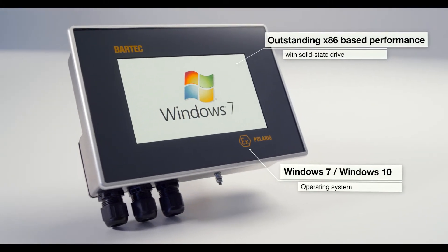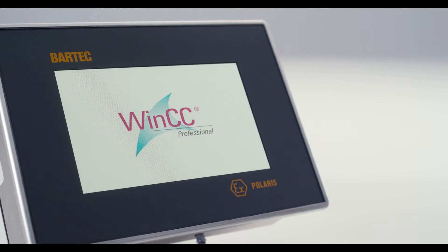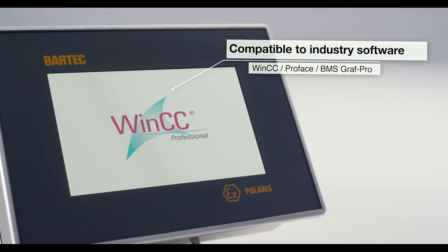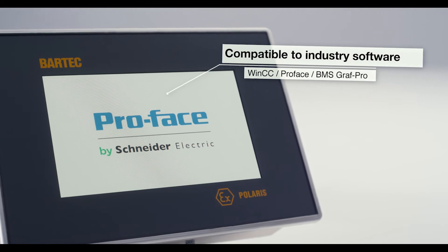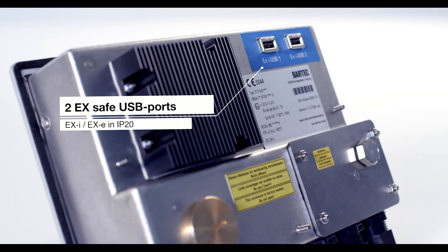Its open infrastructure enables the use of Windows 7 and Windows 10 in order to easily integrate it into your IT environment, making it compatible with common industry applications such as Siemens WinCC, ProPhase, or our own BMS Graph Pro for cost-effective remote control and visualization of the process.